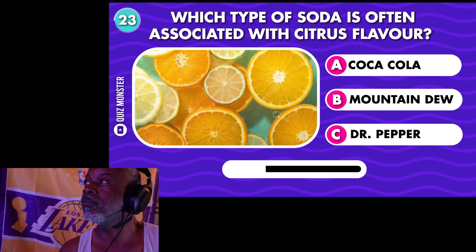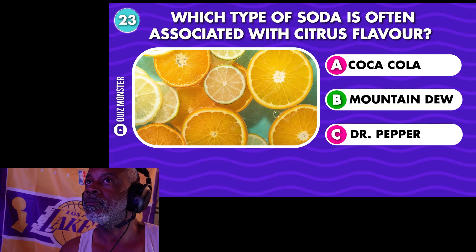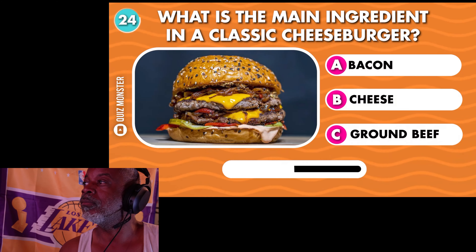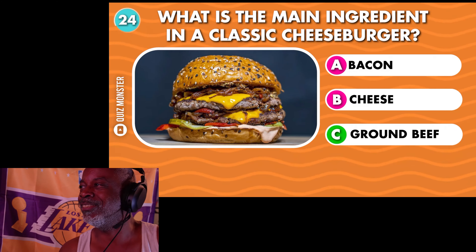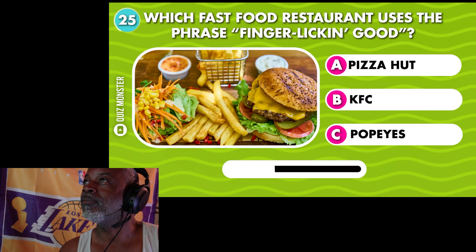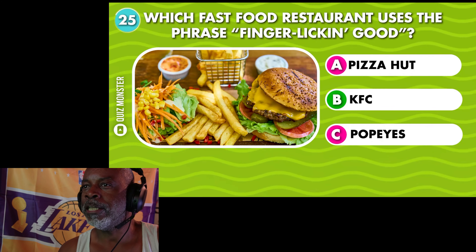Which type of soda is often associated with citrus flavor? Mountain Dew. What is the main ingredient in a classic cheeseburger? Ground beef. Which fast food restaurant uses the phrase 'finger-lickin' good'? KFC — Kentucky Fried Chicken.